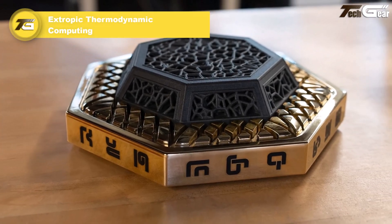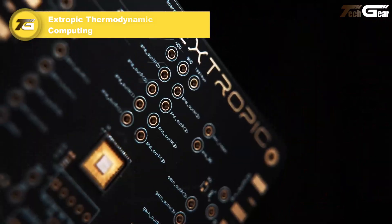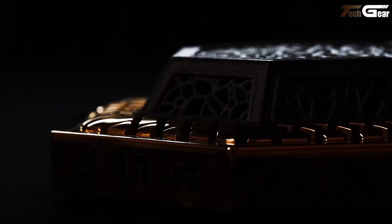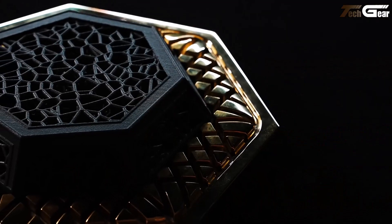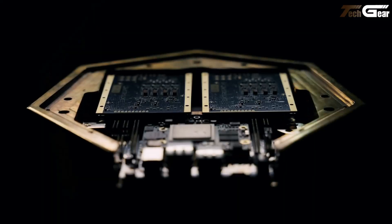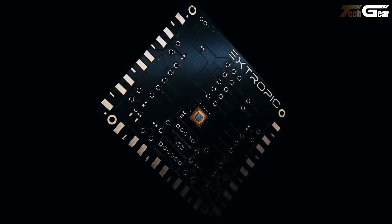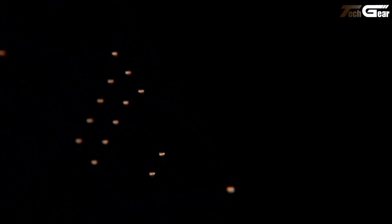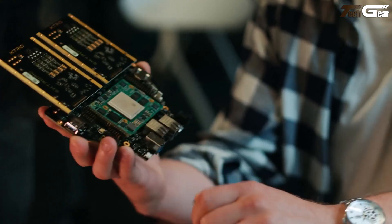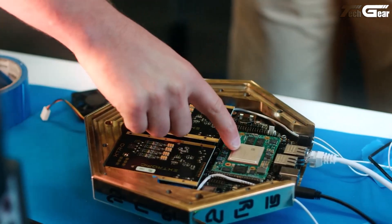Extropic Thermodynamic Computing is a fascinating physics-driven invention that rethinks how machines think. Instead of traditional binary bits, it uses probabilistic bits in a hardware unit called the Thermodynamic Sampling Unit, harnessing natural thermal fluctuations to generate and sample from complex probability distributions. Their first prototype, XTR0, enables hybrid operations with ultra-low energy use.